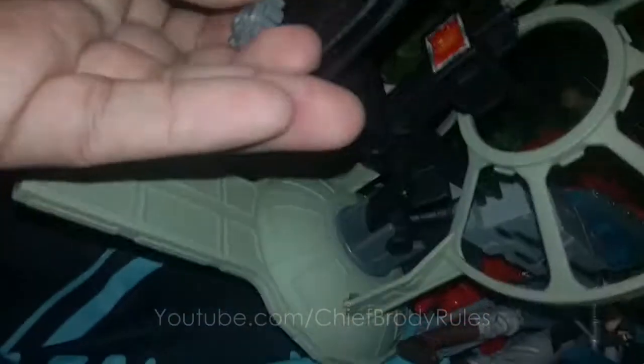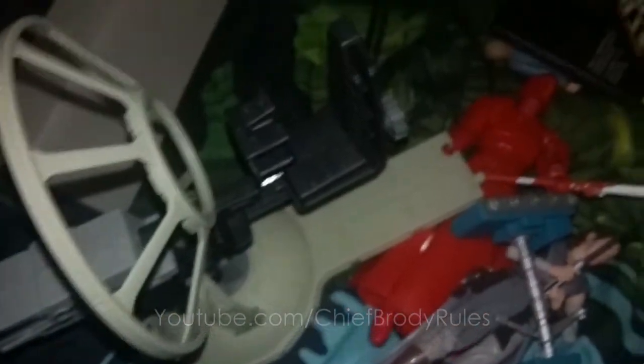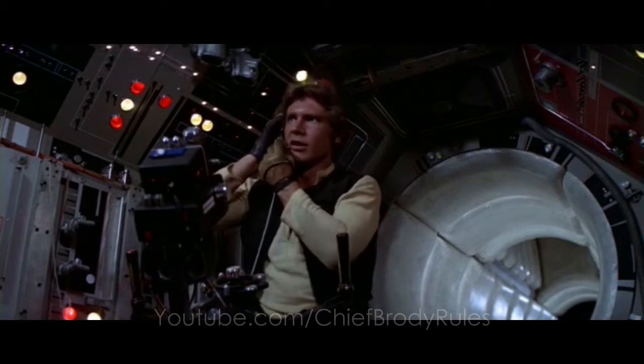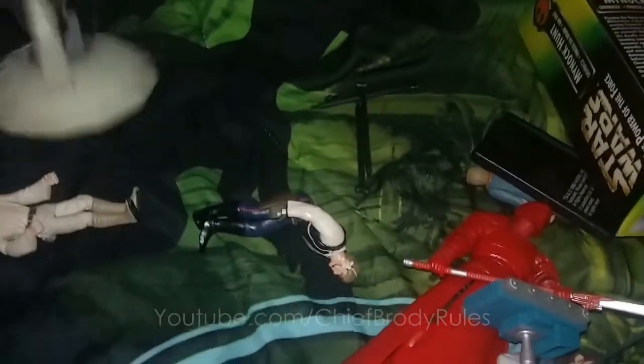I've been looking at Falcons. The reason why I got this figure is because I want to get a Falcon, but this will do for now because it's a lot of fun. You press this button here and it'll shoot off the darts. And another reason I wanted to get this figure is because he has all the get-up with the headgear on and the gloves. This is so freaking cool. So that's all set up.